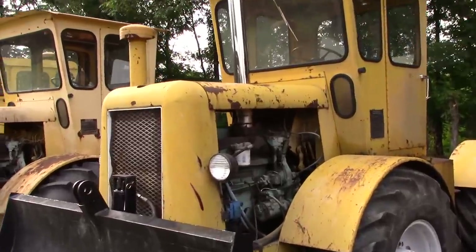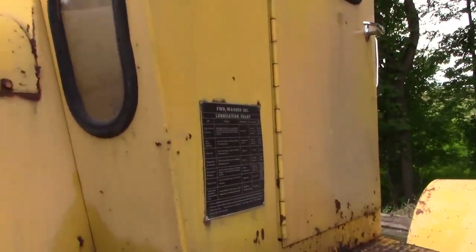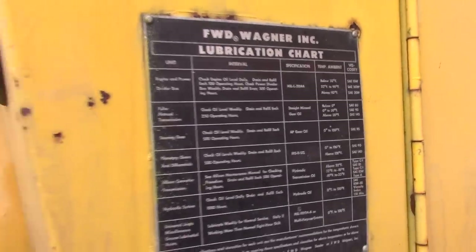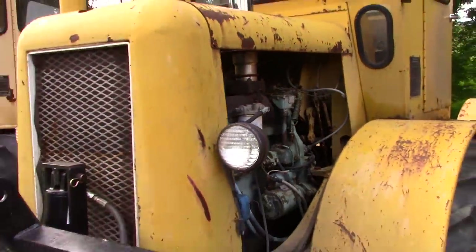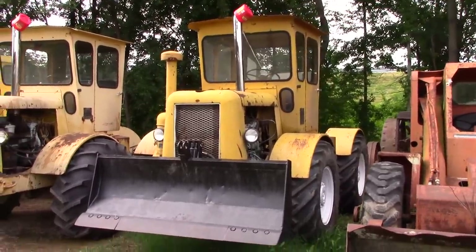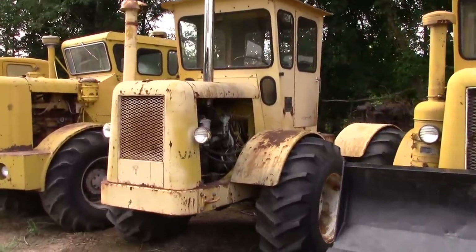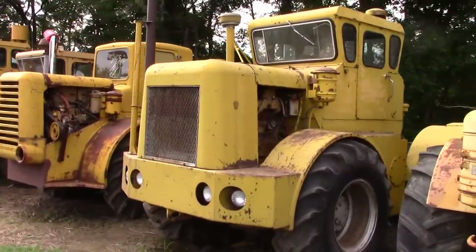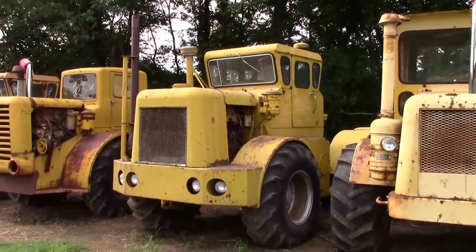Here we have what is basically a mini Wagner — it's a pretty tiny tractor. This is a WA-4. This one has a blade mounted on it — it would be a great tractor to plow some snow with. We have another WA-4 here in the collection, and we also have a WA-6 as we get up to a little larger horsepower. It has more of a traditional looking Wagner cab.